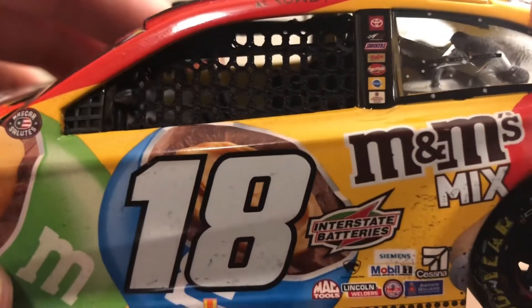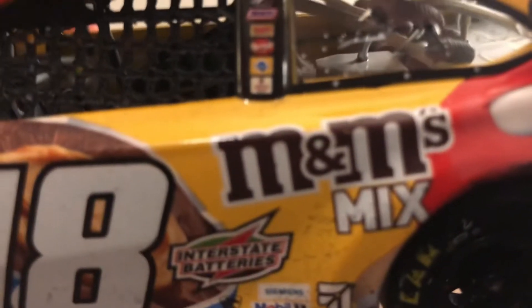I can't read that last sponsor on the bottom — tell me if you know what that is. And then Stanley here.